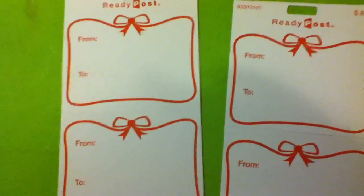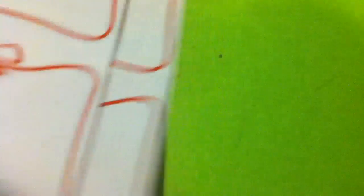69 cents for two of these, so that's a little expensive for labels. But I mean, I walked into the post office, I saw them, I liked them, I pulled out my money out of my pocket like a boss, and I bought it. So I'll definitely work on those.